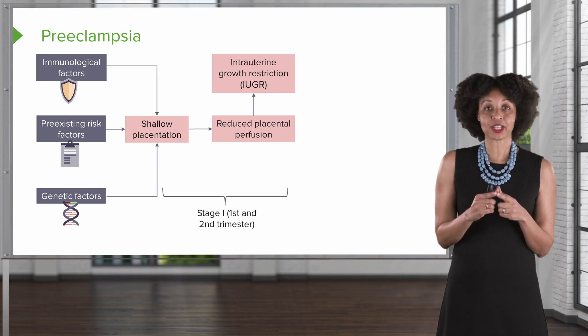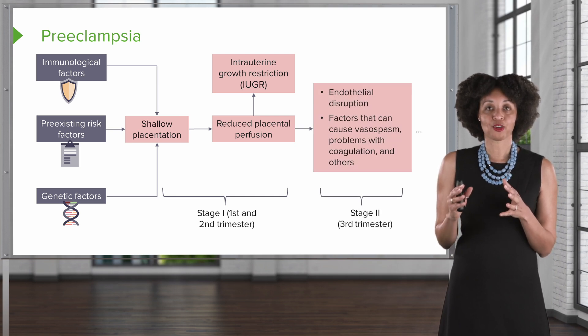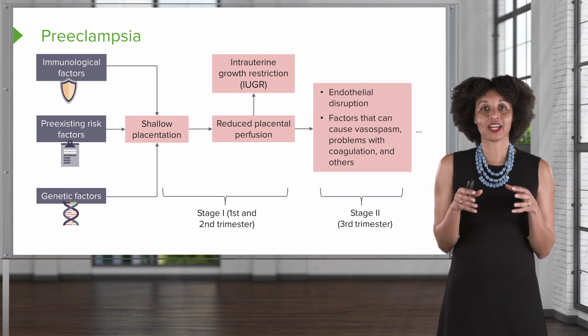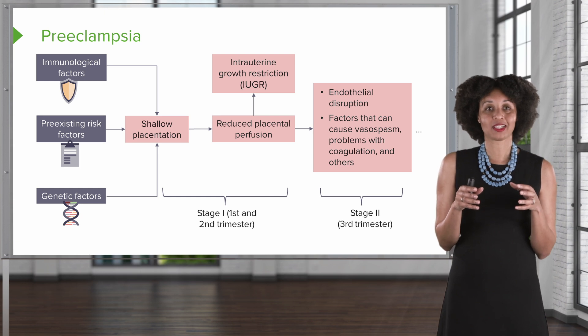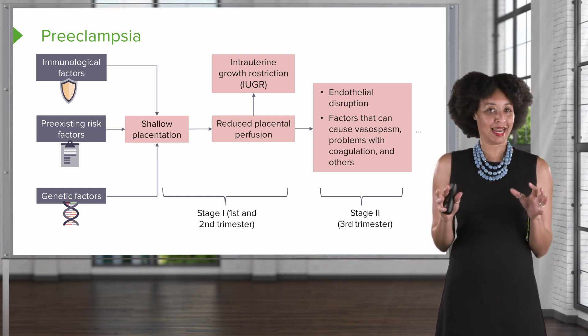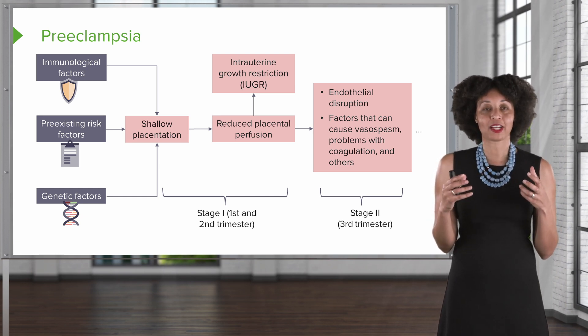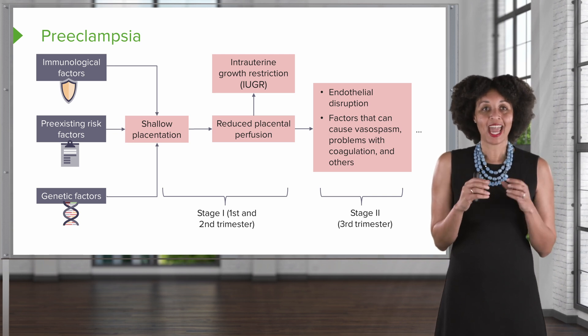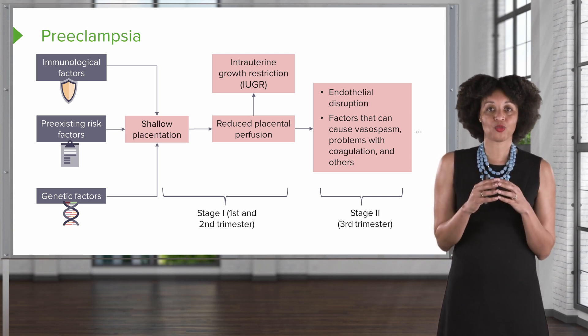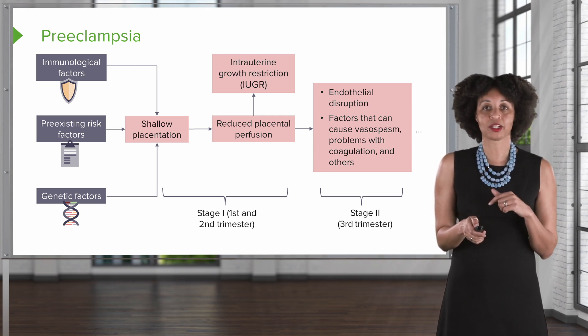This happens during stage one — first and second trimester. As we move into the third trimester, that abnormal placental development causes a lot of endothelial disruption. The body senses something is wrong and responds by releasing factors that cause vasospasm, and also causes issues with coagulation, which brings us to the second half of what we're going to talk about.